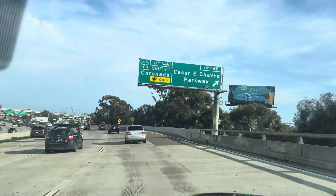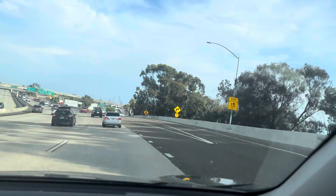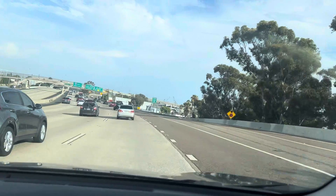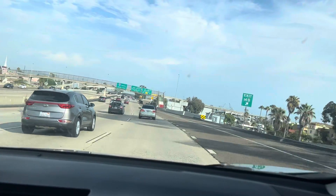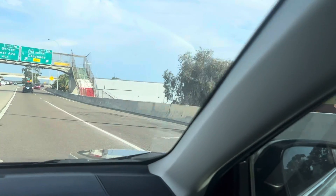So let's just start parking. After we get over the bridge, then we'll find somewhere to swap out. So here we are — use the right two lanes to take exit 14A to merge onto CA 75 south toward Coronado. There you go. Look at this. Oh my god, it's scary.